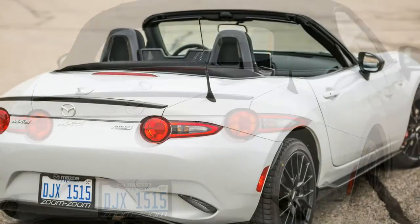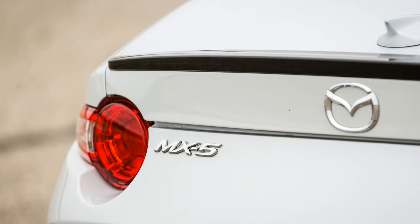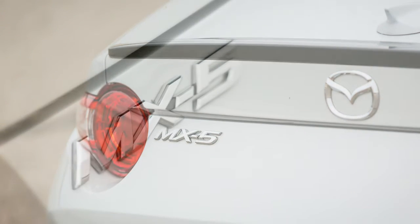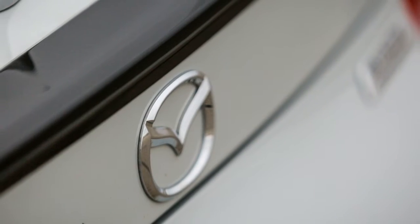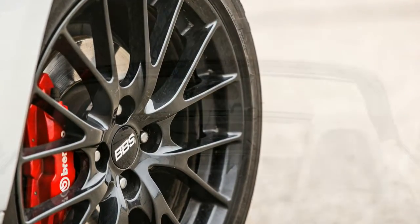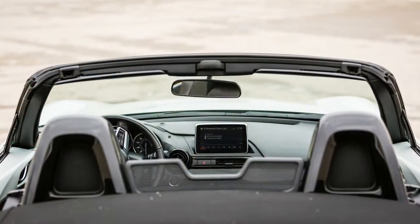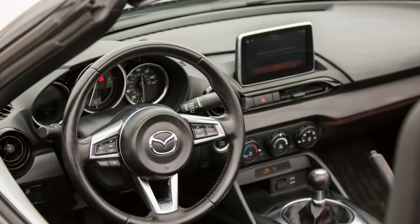The Brembos are said to offer better resistance to fade, and in our initial instrumented testing we noted exactly no fade. The forged BBS wheels are each about two pounds lighter than the standard 17s, according to Mazda. Because we live in Michigan and will be driving the car through the winter, we also grabbed a set of all-weather floor mats for $90. Total damage: $32,910.